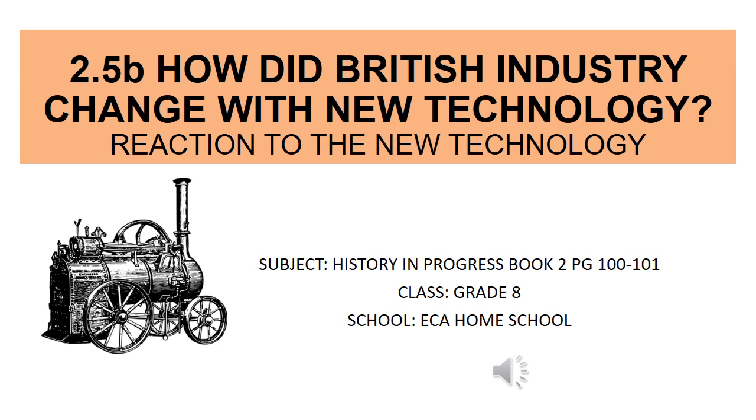Greetings everyone. Today we are going to see how the British industry changed with new technology. This is your second subtopic from the topic of how British industry changed with new technology. Previously you learned what type of technology was introduced.